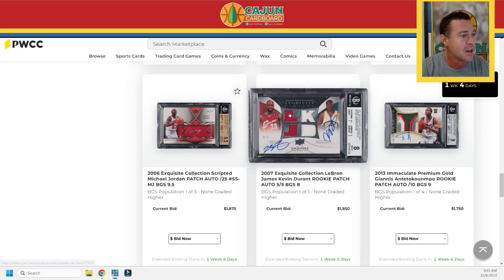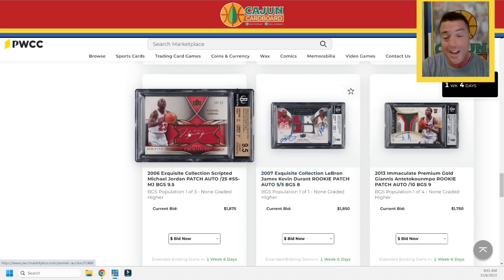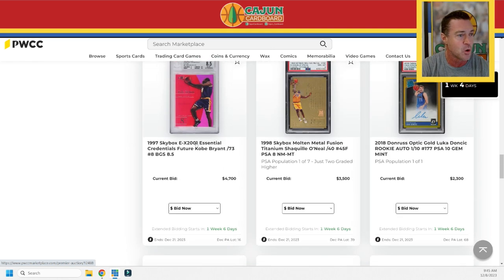LeBron and KD dual patch auto serial numbered to only five. I love the cards where the autograph is actually on the fabric, especially when it's silver Sharpie on a darker color. This is a 2006 Exquisite Collection scripted Michael Jordan patch auto, serial numbered to 25. It is a mixed gem 9.5. What a card right there.